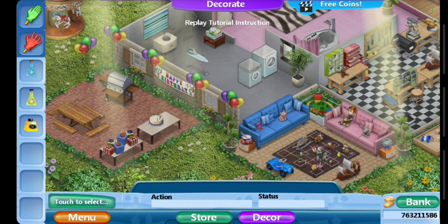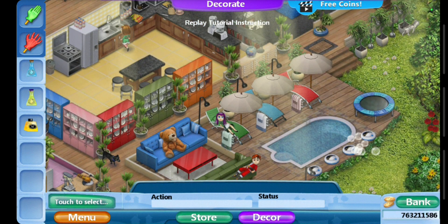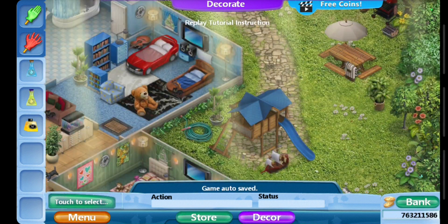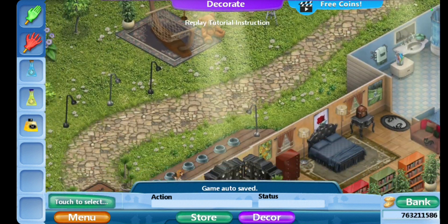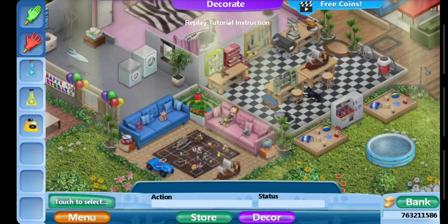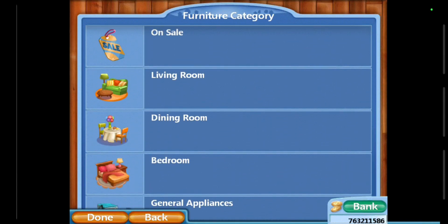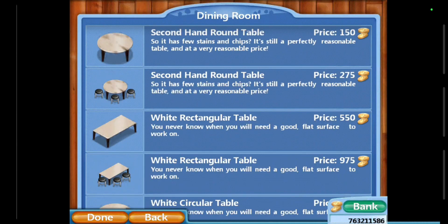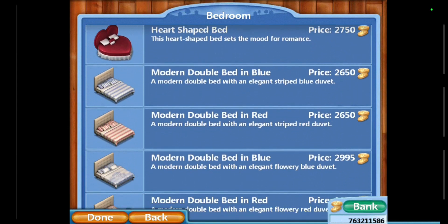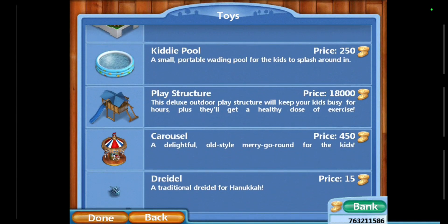These are my decorations so far. Virtual Families 2 only has limited decorations you can buy. I was lucky to buy this holiday wreath at the flea market, but I still haven't found the certificate you need in order to dig — I still can't dig in Virtual Families 2. For furniture and accessories, I already have all of them: dining room, living room, bedroom — got all of them. No changes at all.